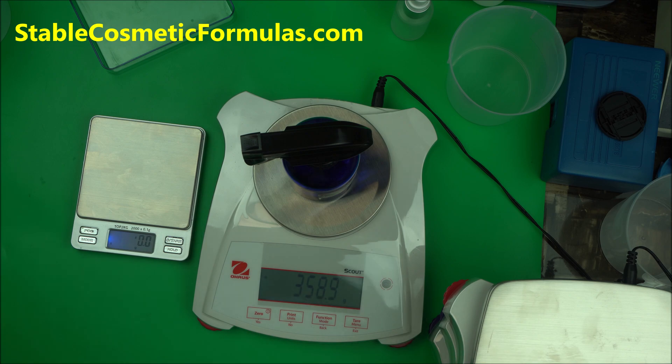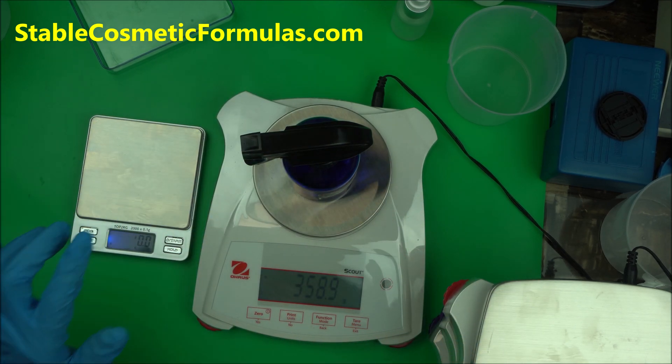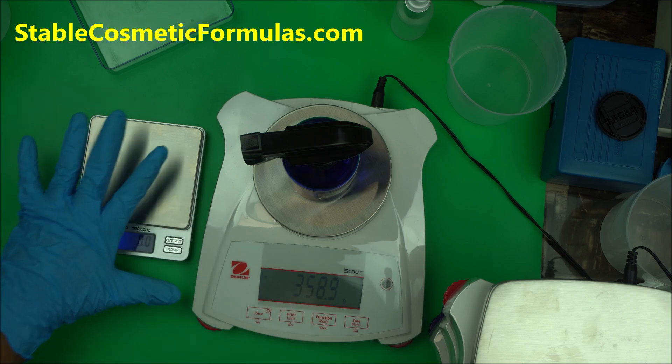There are some brands of precision scale that you don't want to bother with — they are expensive but they're not accurate. So not all precision scales are accurate. That's why I'm so committed to this one that I can't do any formulation without it now.